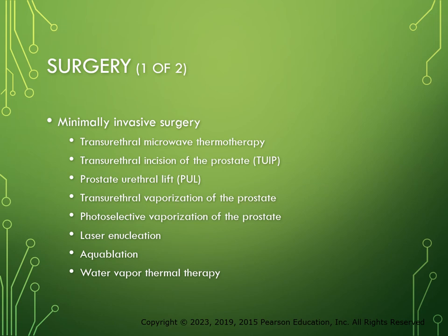Men who have urinary retention, recurrent UTIs, hematuria, bladder stones, or renal insufficiency secondary to BPH, or those with LUTs who do not respond to lifestyle or pharmacological therapy, are candidates for surgical interventions. Transurethral procedures to treat BPH may use surgical or minimally invasive techniques. Open surgical procedures may also be performed. A number of procedures less invasive than traditional surgeries have been developed to relieve the manifestations of BPH while reducing the risk of incontinence and erectile dysfunction associated with transurethral resection.